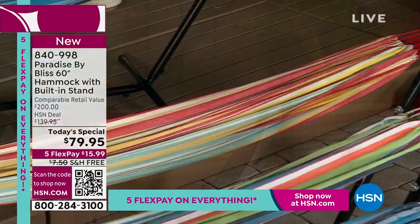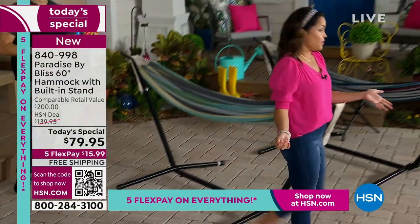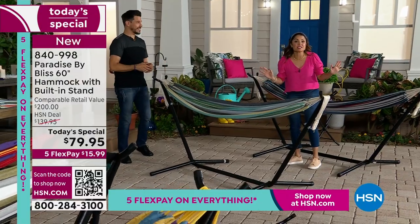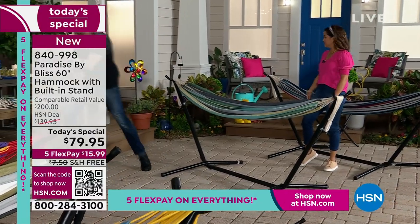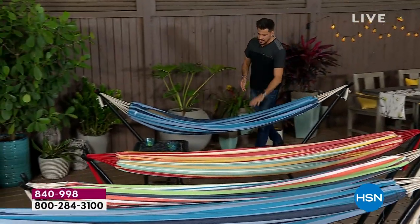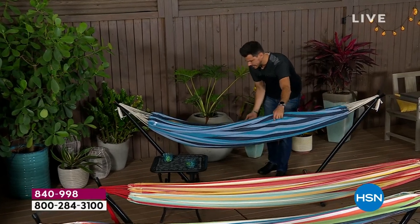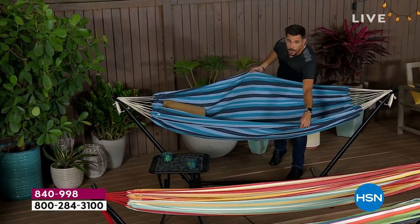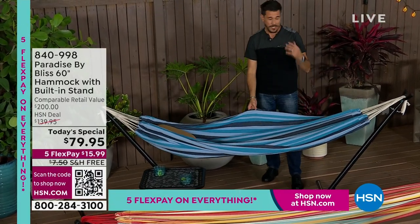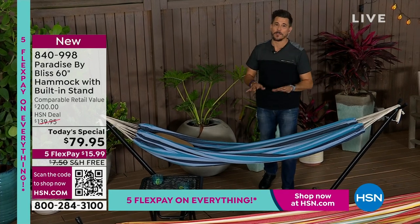Everybody gets this beautiful hammock and the steel frame, which is super lightweight and strong. With the Five Flex Pay and free shipping, $15.99 gets you the ultimate summertime relaxation. This is a double hammock — it's 60 inches, or five full feet wide — so you can fit two adults in there. At my house, my two kids get in there, my dog and I get in — 400 pound weight limit.